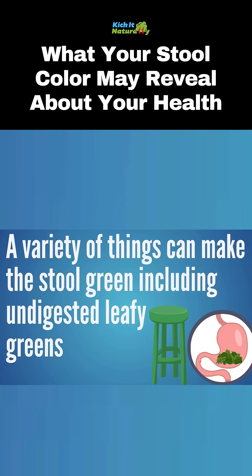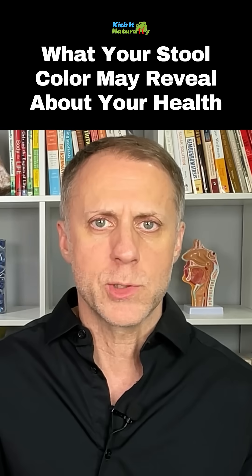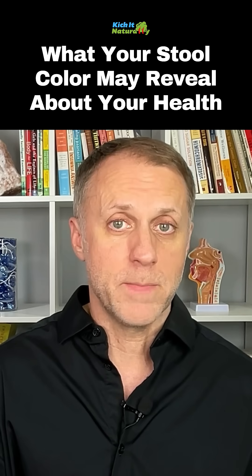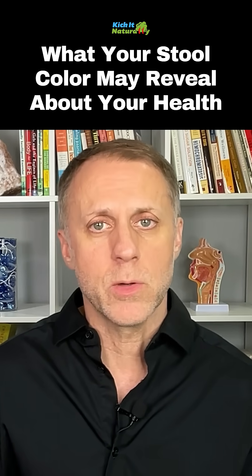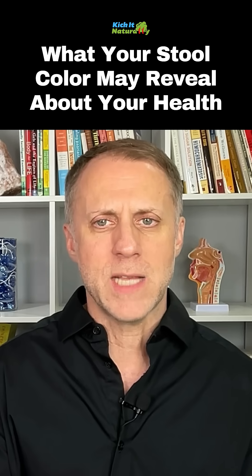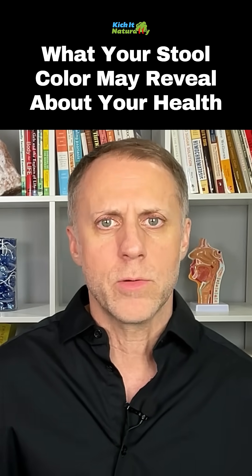If your stool is green, there are a variety of things that can cause it. If you're eating a bunch of green leafy vegetables and not digesting them quite as well as you should, that can make the stool green. An infection can also make it green. If you're dealing with diarrhea and everything's moving through the system a little too quickly, it often doesn't have time to be digested correctly to where it would turn brown, and it'll come out green.